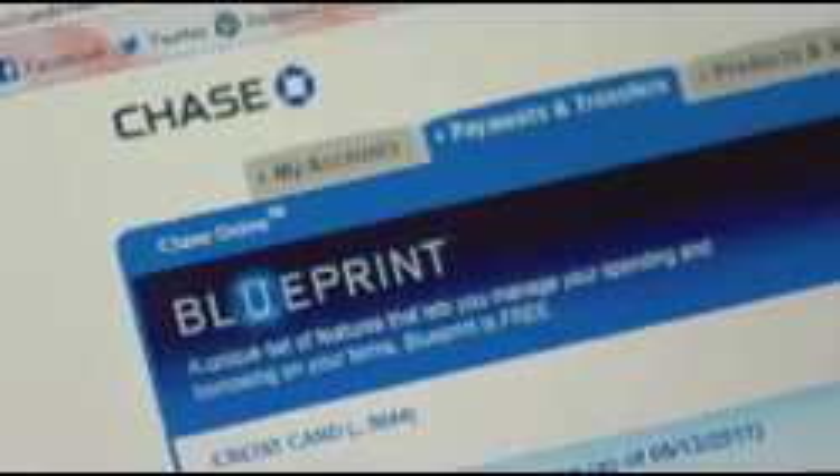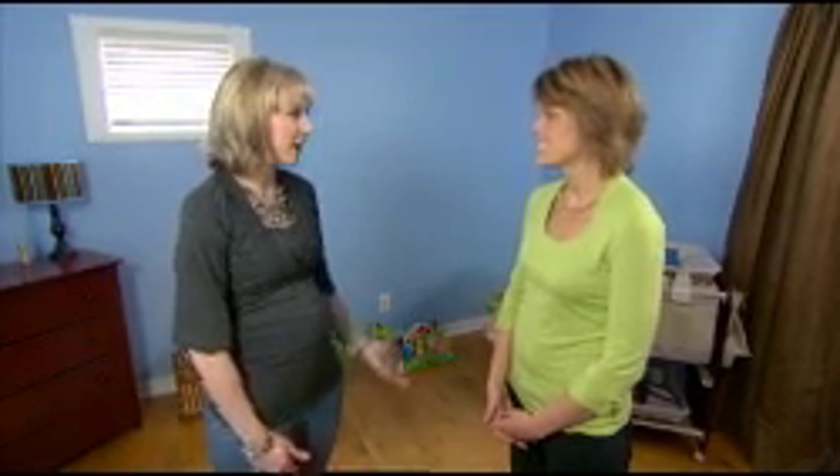Tell me about using Slate with Blueprint to get all the things you need for the nursery. I love using Slate with Blueprint — it's so easy and it really keeps me organized. It's crazy right now: I'm six months pregnant, I have two kids, I have a blog. I just don't have time to stay organized and on top of things as I'd like to. And with big ticket items like furniture you can figure out how you want to pay it off — for example, I'd like to have the crib paid off before the baby comes.